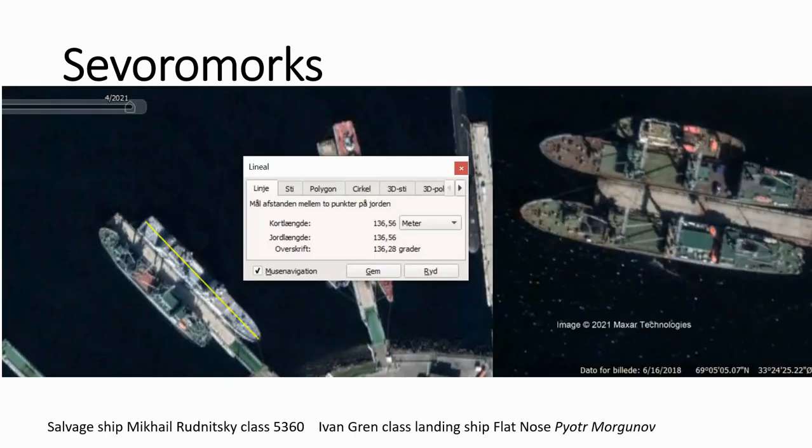Then we continue, and the next ship we see is a salvage ship. This is a salvage ship — they have two in the Northern Fleet. It's the Mikhail Rudnitsky class, pennant number 5360.